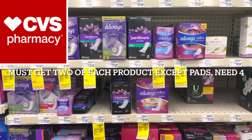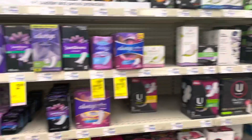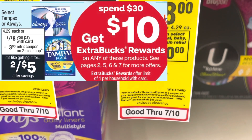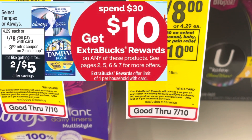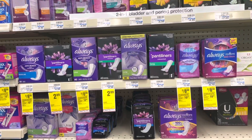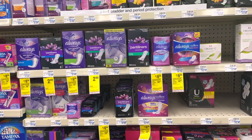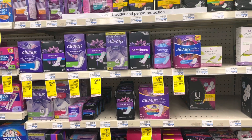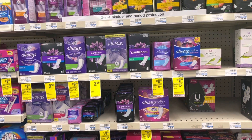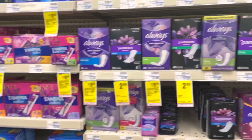The first deal I highly recommend is on some feminine care products on the Always brand line at CVS. They are on sale this week two for $8. And when you spend $30 on select products, you'll get a $10 extra care book. There are some double dipping coupons — if you were lucky enough to get the $2 off of 16 Tampax or Pads, I'll insert what I got on my account. And if you were able to get the $3 one, that's an even better deal because either way it's gonna be a moneymaker. So I'm gonna pick up two of these Always products.